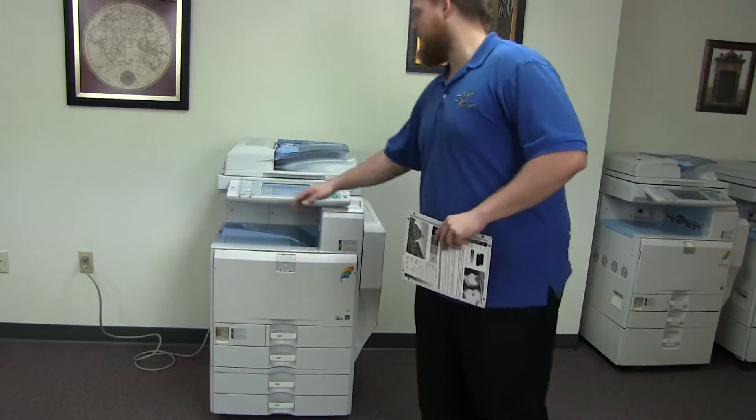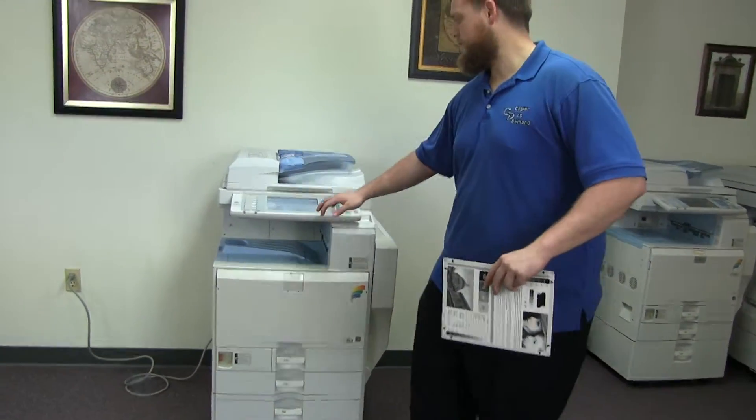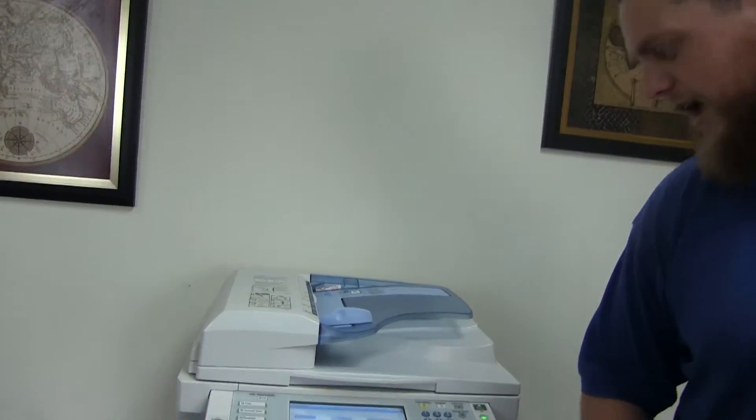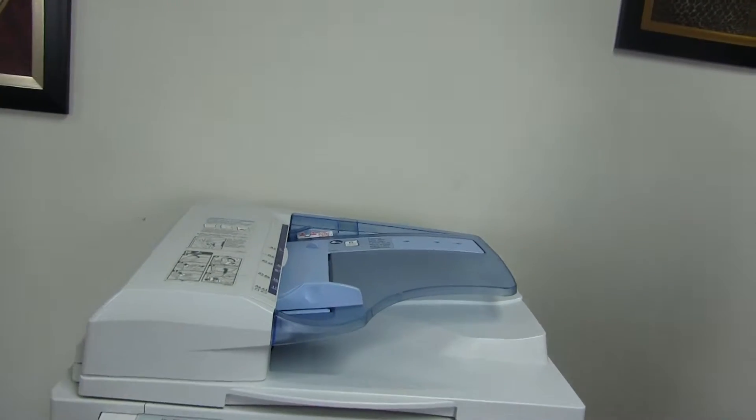You have four on the front plus the bypass on the right, and it comes to us with 18,000 total color copies and 143,000 total black and white.